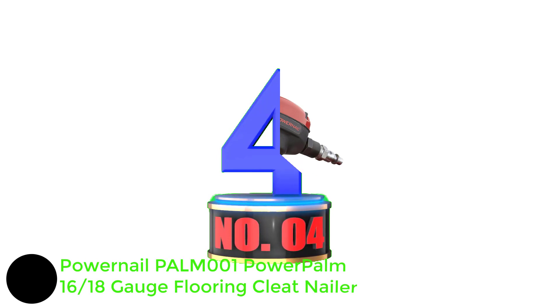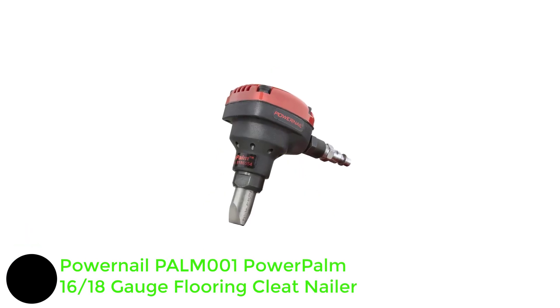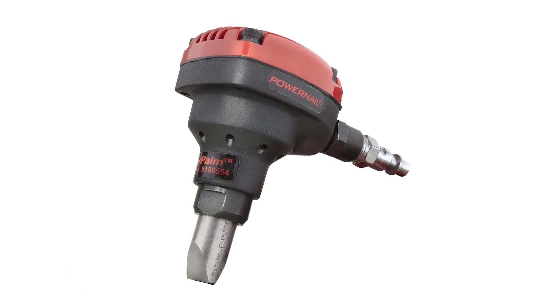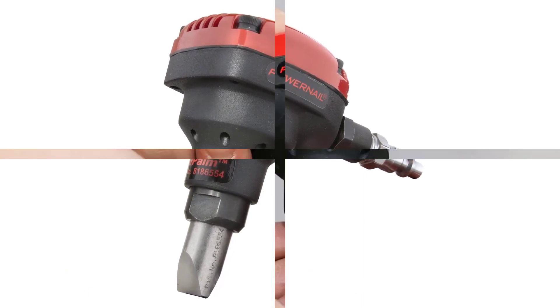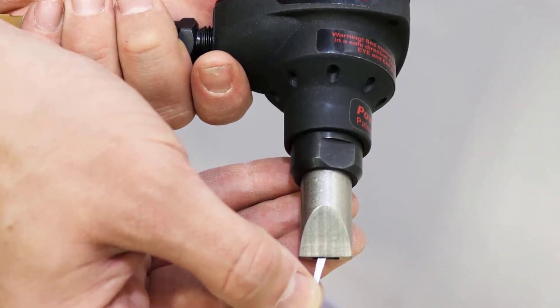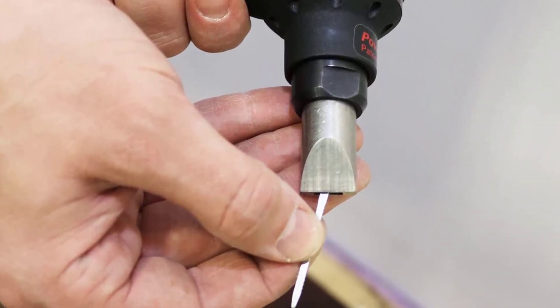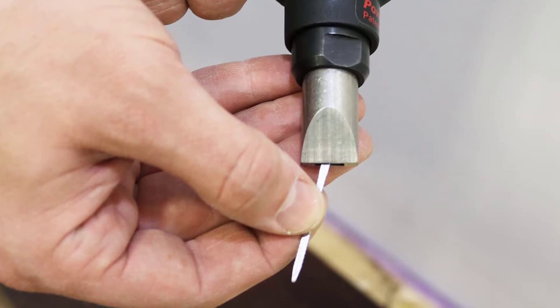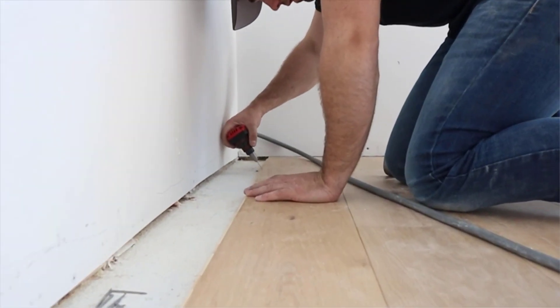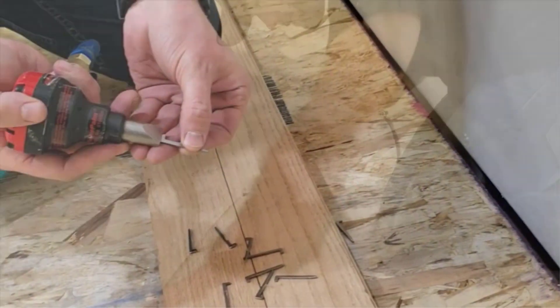Number 4: Power Nail PALM 1 Power Palm 16/18-gauge Flooring Cleat Nailer. The Power Nail Power Palm Flooring Nailer is one of the smallest options out there, making it great for smaller applications. It has a gauge rating of 16-gauge and 18-gauge, so you use thin staples and nails ranging from 1.5-inch to 2-inch. While the nails are on the thinner side, you get pretty similar performance compared to other options.